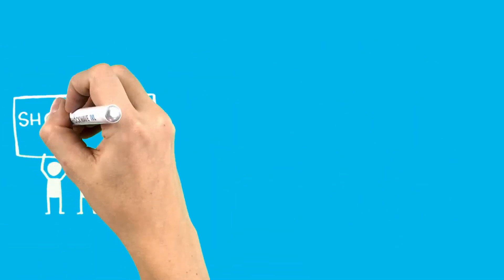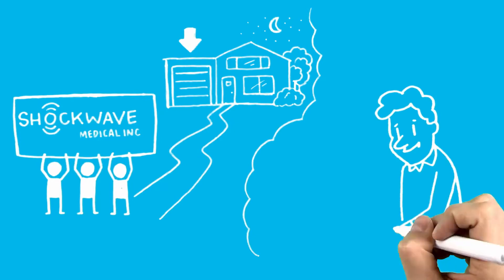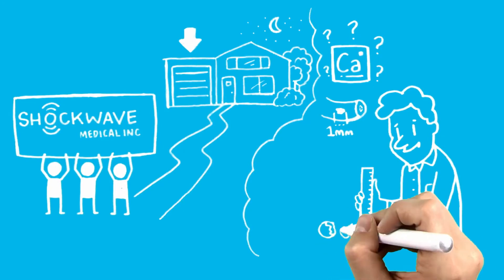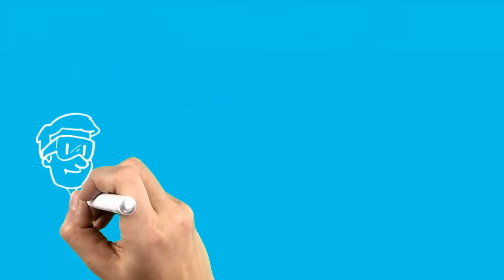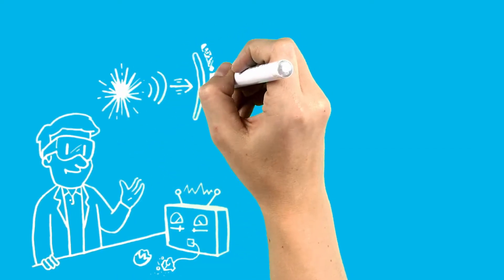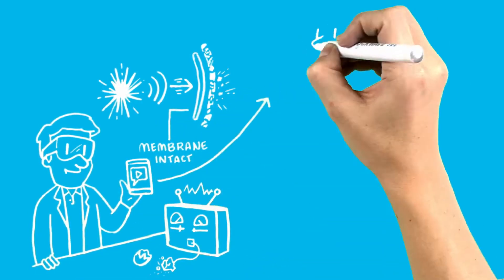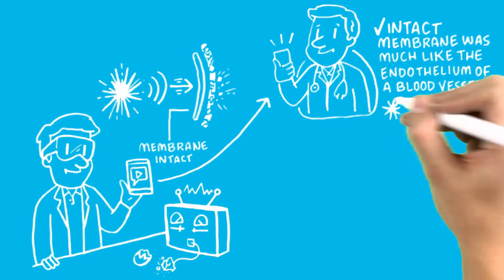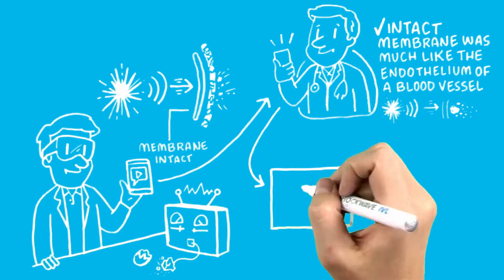Undeterred, the three-person Shockwave Medical team began to refine an early prototype in John's garage. One night, John was researching what he could use as a proxy to calcium, which can be one millimeter thick in the artery. He measured some eggshells from his wife's chickens and realized they were about the same thickness. The next day, John brought eggshells to Daniel for testing. When the lithotripsy was activated inside the eggshell, it destroyed the shell, but the membrane under the shell's surface remained fully intact and undamaged. Daniel, videotaping the experiment, immediately sent the clip to Todd, who confirmed that the intact membrane was much like the endothelium of a blood vessel, demonstrating the technology's ability to safely pass through soft tissue while impacting hard calcium. With that, they had proof of concept.